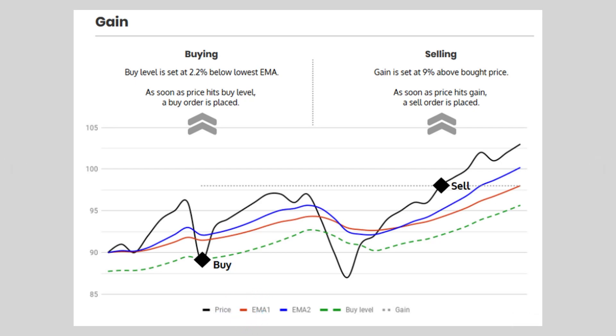Once the appropriate level of the price hits that point, Gunbot would then place a buy order, as shown here. After the buy order is filled in the exchange, Gunbot will check the gain that is set in your config. Here, gain is set at 9% above the bought price, so once the price increases by 9%, it would automatically sell.